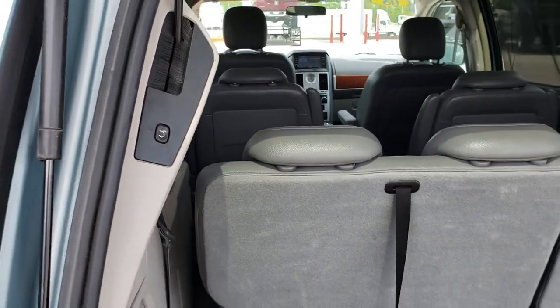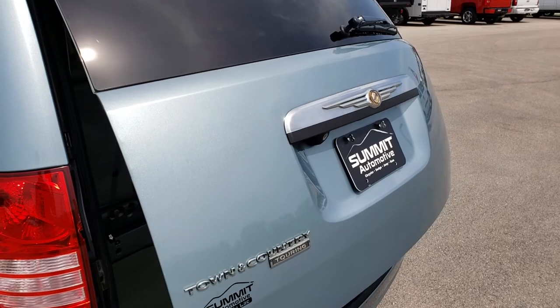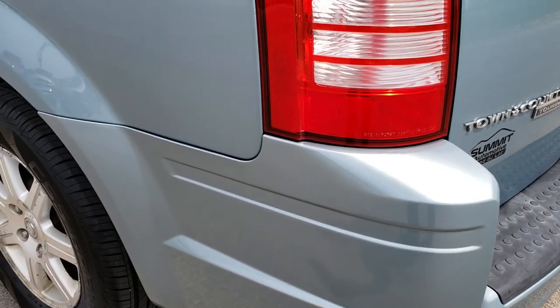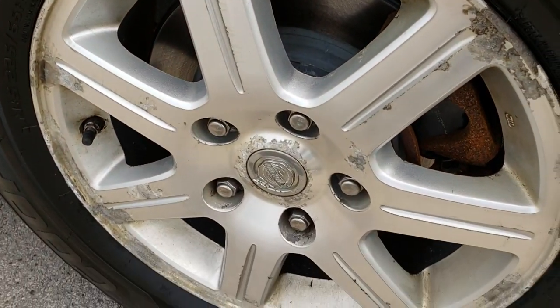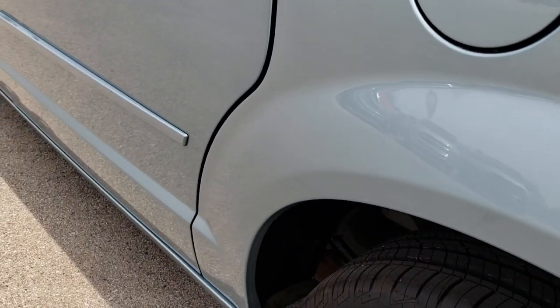It has a power rear gate — you press that button, it will beep at you three times and then it will come down. And as you go down this side of the van, just as clean as the other side. That tire is brand new and that rim is in about the same condition as the rest. You can see that these rockers and wheel wells are in really nice condition as well, no major rust or corrosion on there.